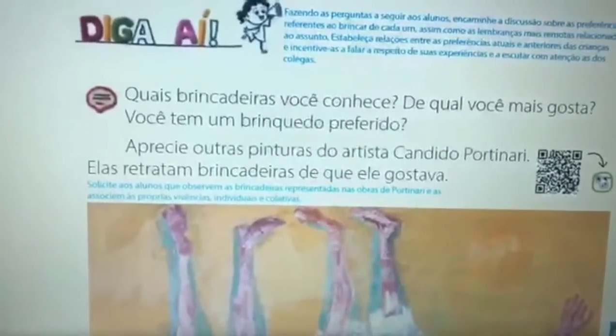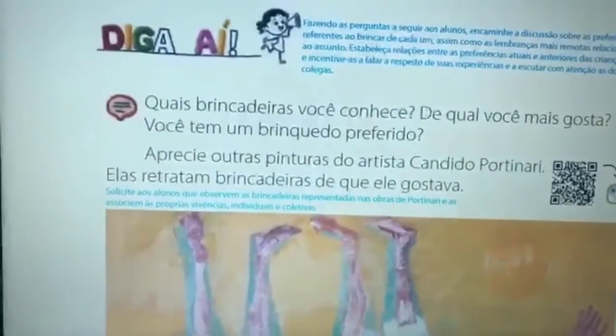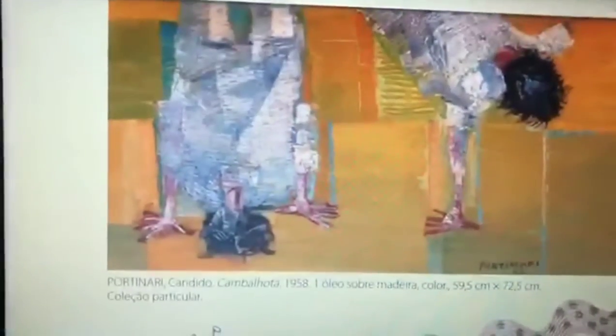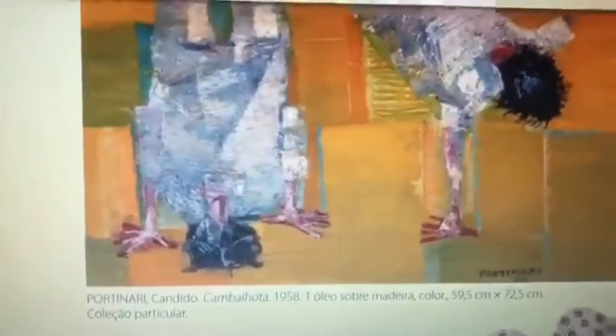Aprecie outras pinturas do artista Cândido Portinari. Elas retratam brincadeiras de que ele gostava. Que brincadeira é essa, vocês sabem? Já brincaram dessa brincadeira? Esse aqui se chama Cambalhota, 1958. Essa brincadeira aqui se chama Cambalhota. Quem gosta de brincar de Cambalhota?